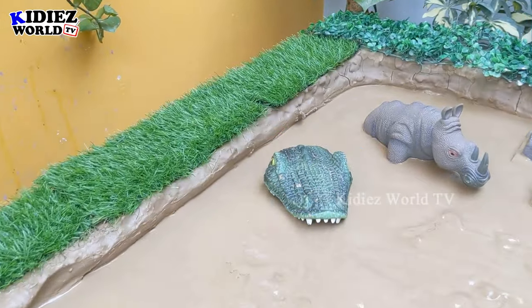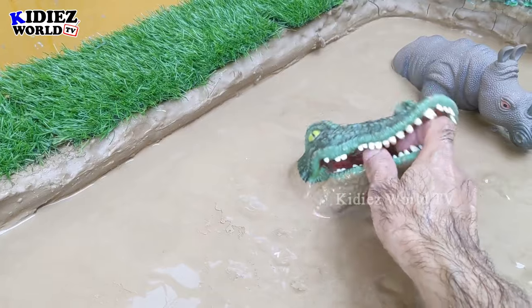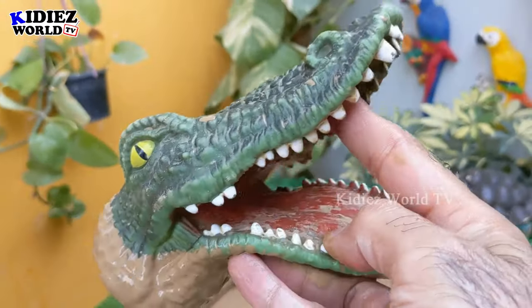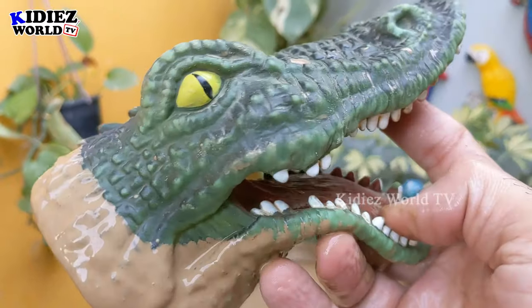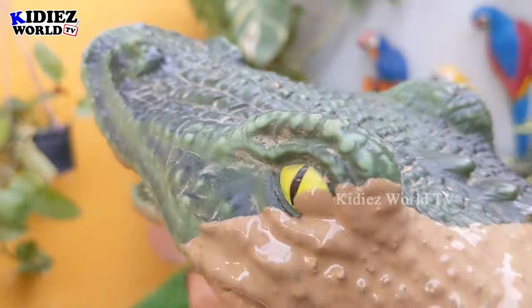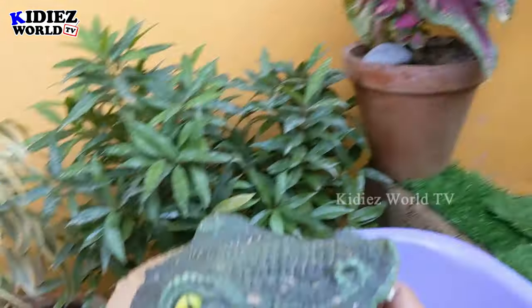Let's see what we have more — we have here a crocodile. Just look at this big, big crocodile — a very big crocodile belonging to the African jungle. This crocodile is a big carnivore reptile. Let's make him clean!